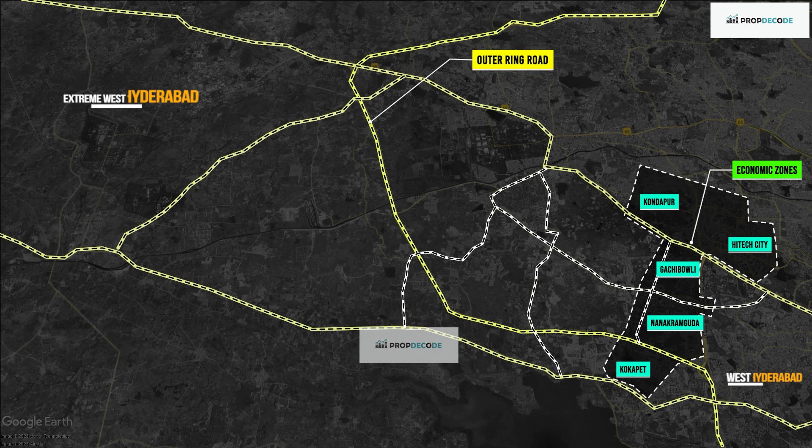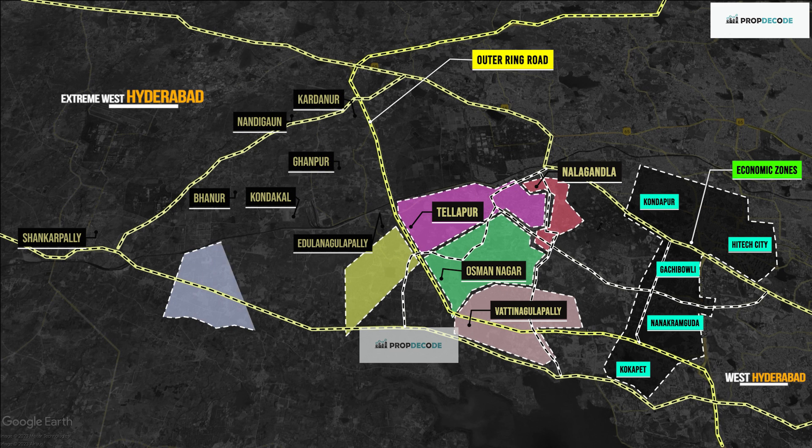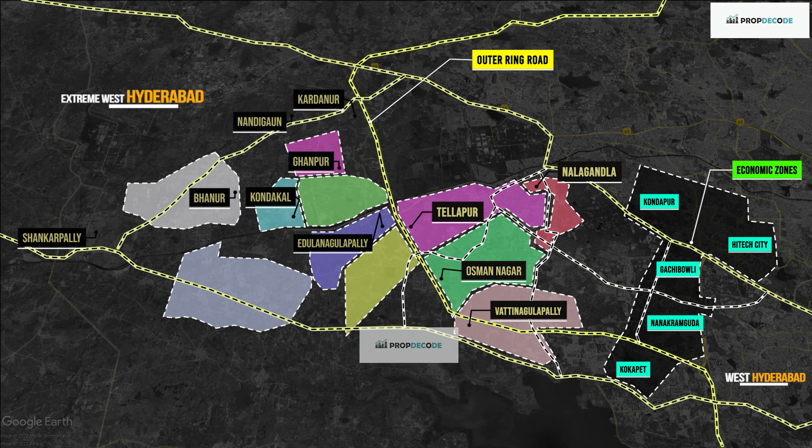Beyond the Financial District towards the extreme west, Nalagandla, Thalapur and Usman Nagar are located within the Outer Ring Road. And Kolur, Velimala and Mokila are located outside the ORR.